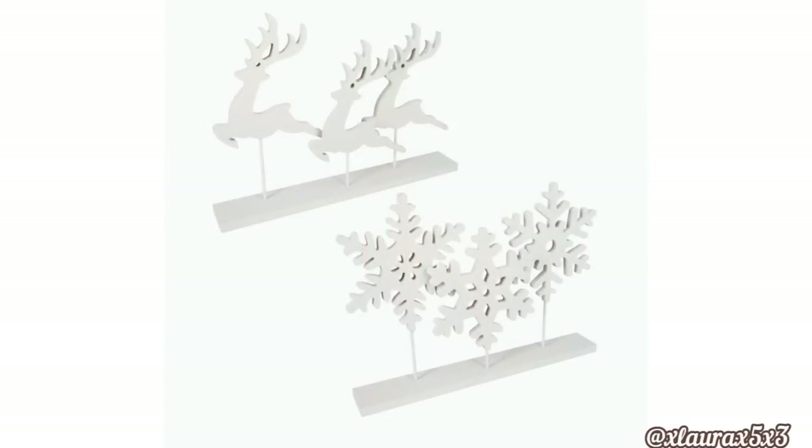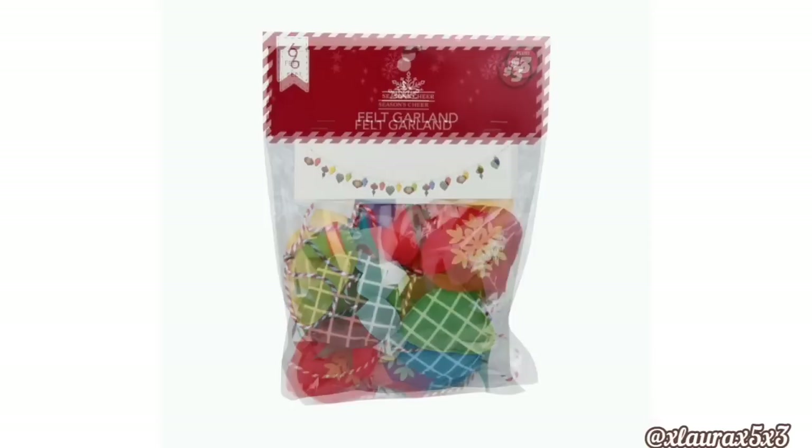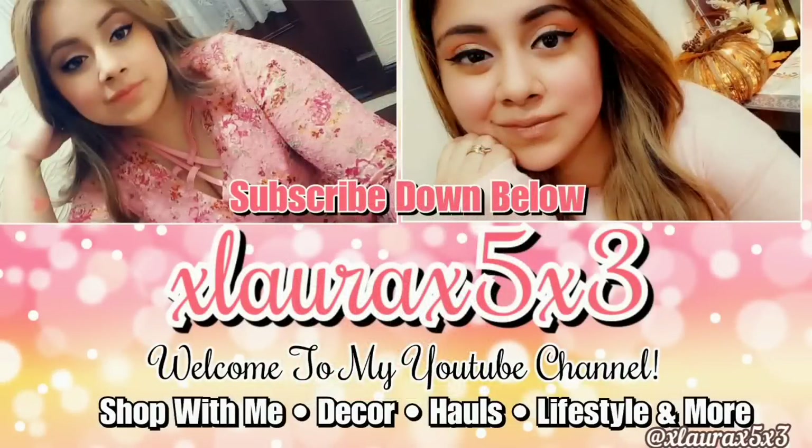Dollar Tree Plus will also be getting these reindeers and snowflakes in different heights. You can add some greenery at the bottom if you want to make it a little bit more special. They're gonna get some new garlands — these are felt. They have the lights or this one here for three dollars. They did not include a picture with them extended, so that's what I see, therefore that's what I share.